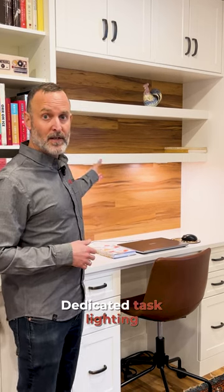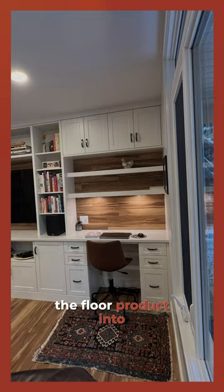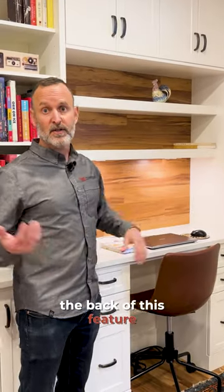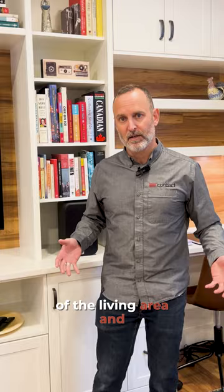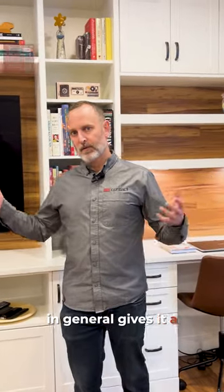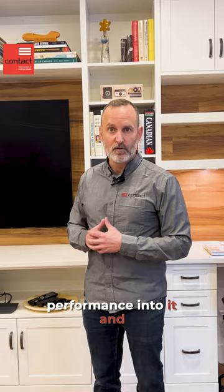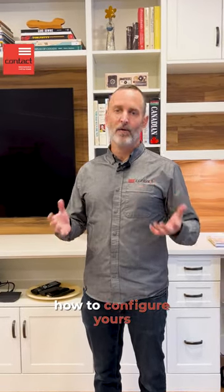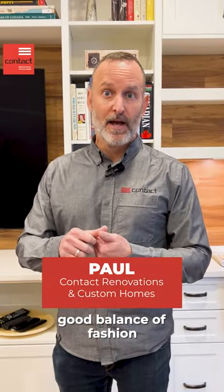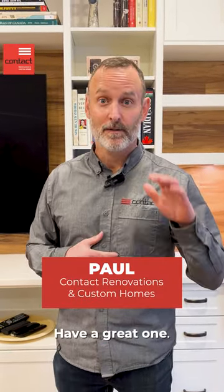There are convenient drawers down here for the desk area, dedicated task lighting for the desk, and we've integrated the floor product into the back of this feature wall, which really connects it to the overall design of the living area. It gives it a really attractive finish, packs a ton of performance into it, and truly transforms the space. If you have thoughts on how to configure yours, please reach out — I'm Paul from Contact Renovation and Custom Homes, have a great one.